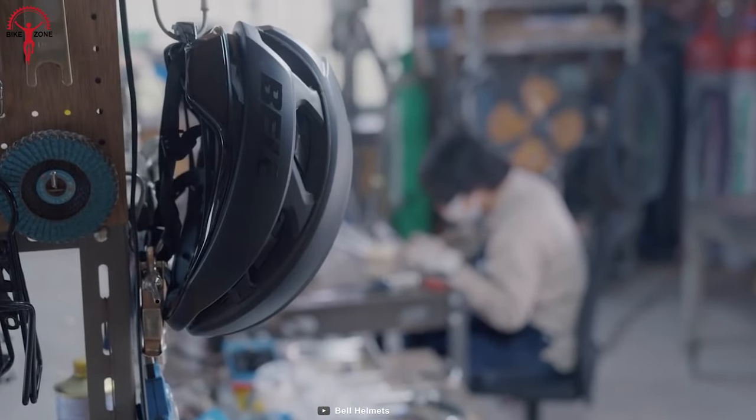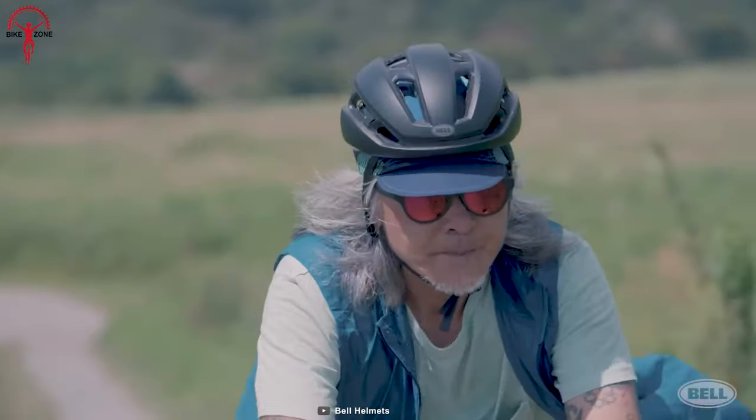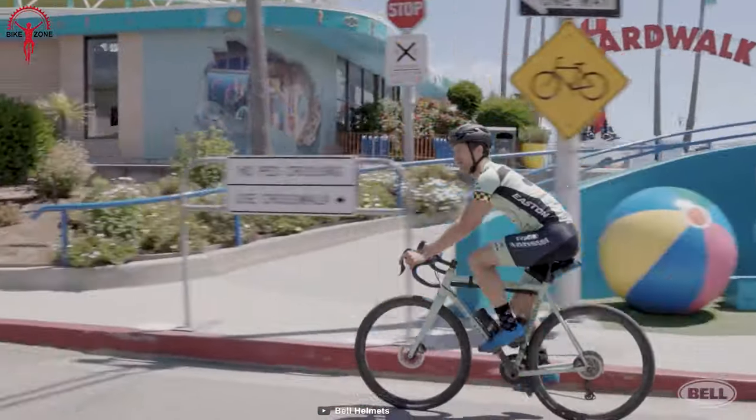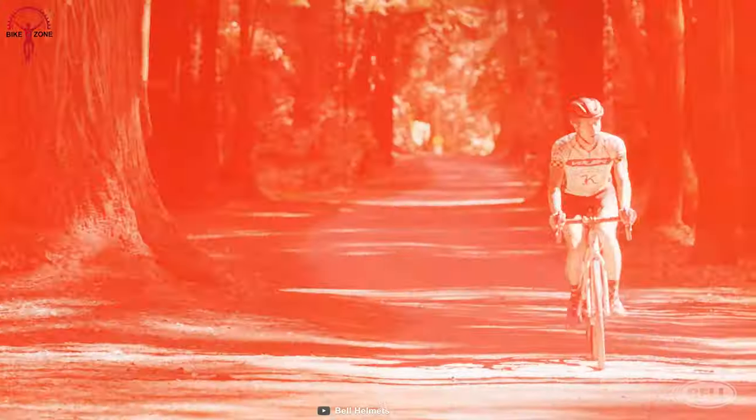It is made of a lightweight composite material that is comfortable to wear for a long time, with the additional MIPS protection. The helmet also features an aerodynamic design that reduces wind resistance and noise for a more refined ride.